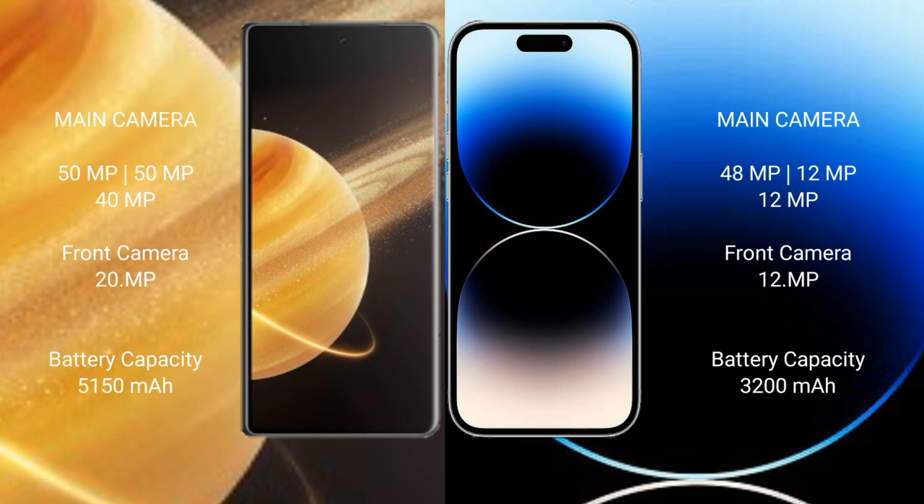The Honor Magic V3 features a triple rear camera setup: 50MP main, 50MP ultrawide, and 40MP telephoto, with a 200MP front camera. The iPhone 14 Pro features a triple rear camera setup: 48MP main, 12MP ultrawide, 12MP telephoto, and a 12MP front camera.